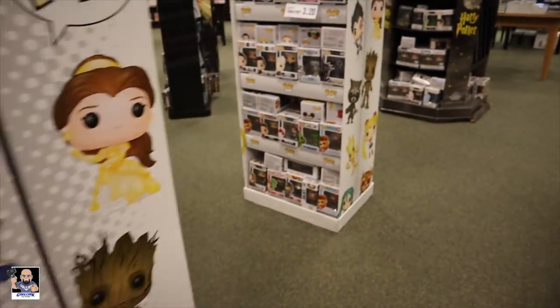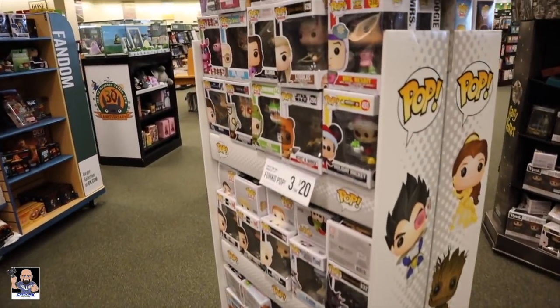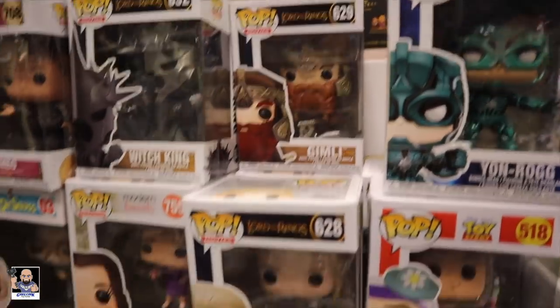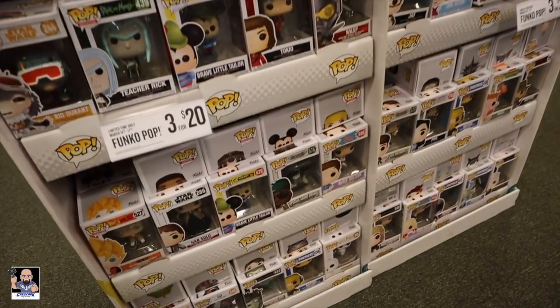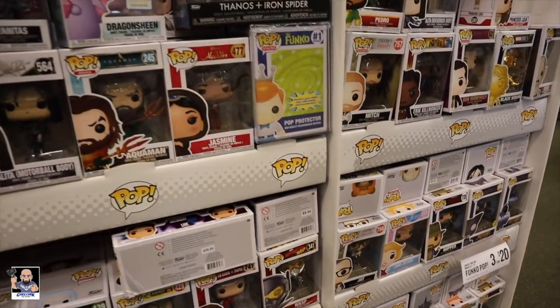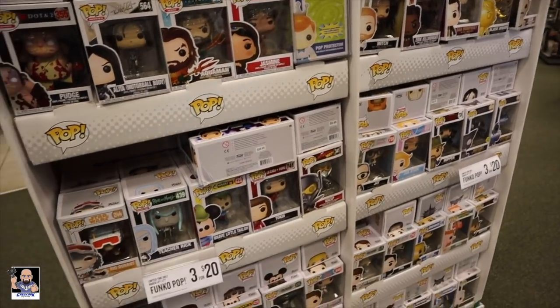All right guys, I'm not really seeing a whole lot of anything new. That's a really cool Witch King. Gimli. So I think I am going to move on and go to Hot Topic, Box Lunch, and GameStop. I will see you guys in a bit.